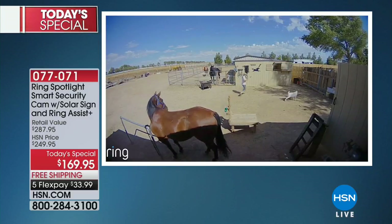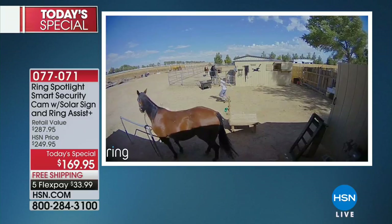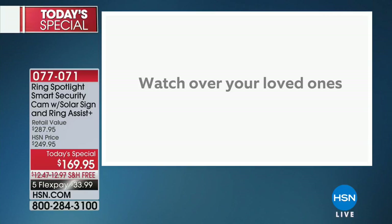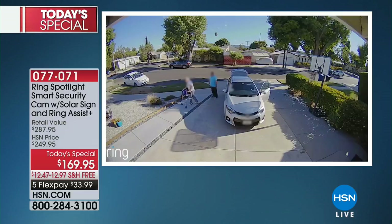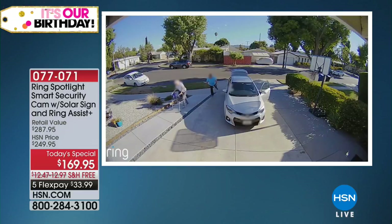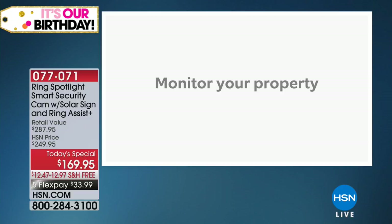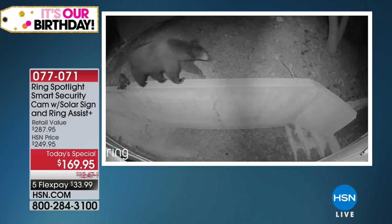Look at this actual footage in high definition. How would I know how crazy my goat was if I did not have a camera to see that? So you can watch over your pets, over your kids, over your loved ones. We've got this outside where you can see if somebody is getting in or out of the house, if somebody is stealing your mail, if somebody is on your property.